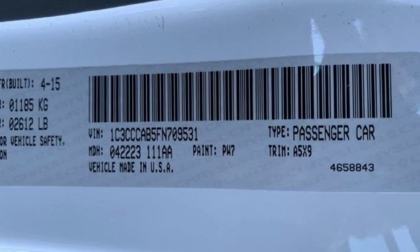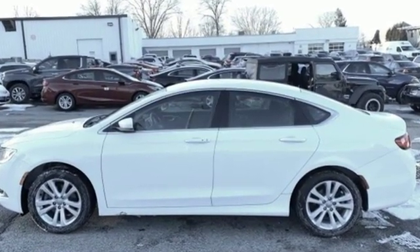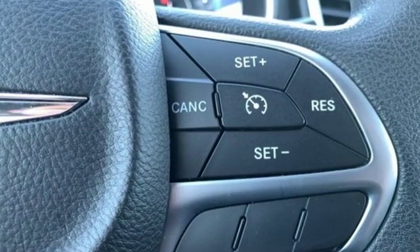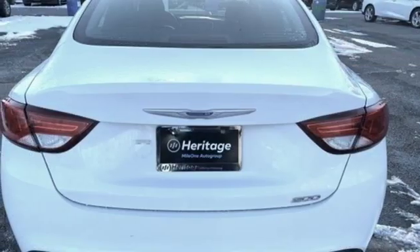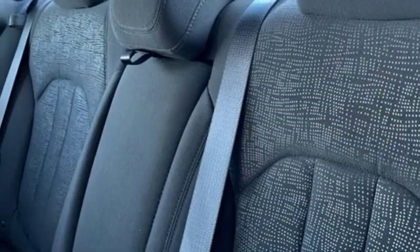And it comes with all the amenities you need: external memory control, keyless enter and go, manual tilting steering column, Bluetooth connectivity, manual telescoping steering column, automatic transmission, active grille shutters, gas pressurized shocks, and Bluetooth wireless audio streaming.